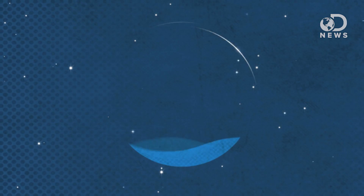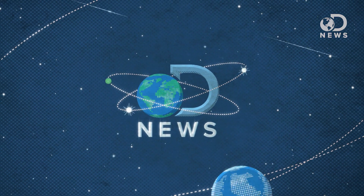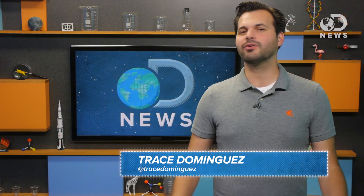What if you could hear what I'm saying now by measuring the vibrations of the stuff on the wall behind me? Well, now you can! Howdy spy gamers, Trace here for DNews, so listen up!